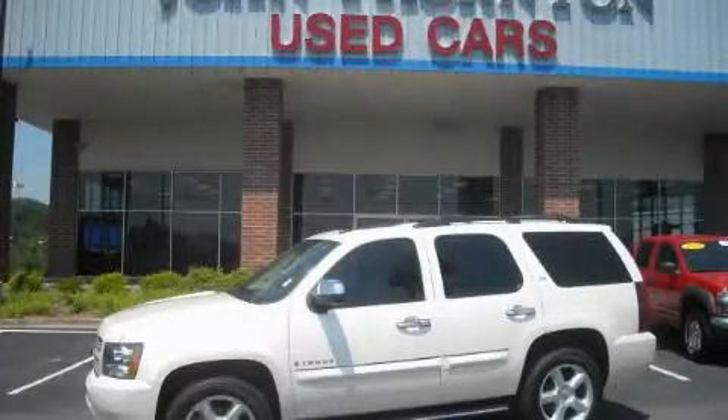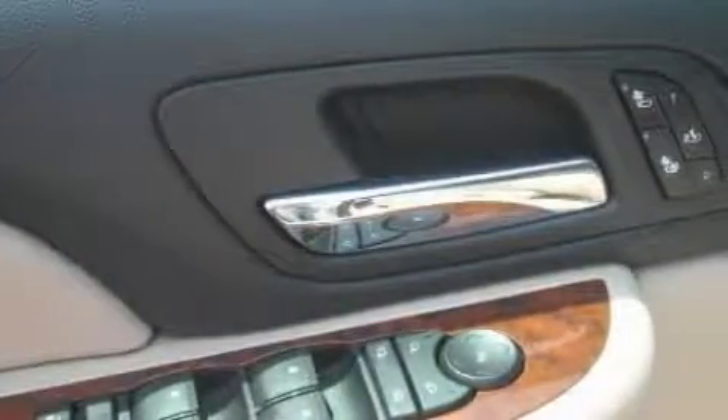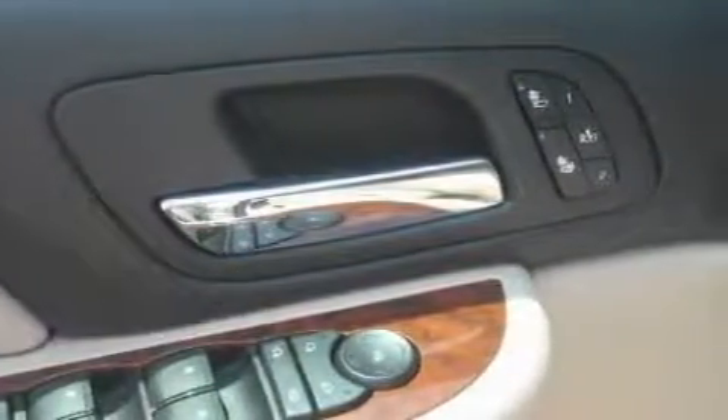This is a 2008 Chevrolet Tahoe, for when safety, size, and space are of importance. It has a 5.3 liter 8-cylinder engine and a 4-speed automatic transmission.